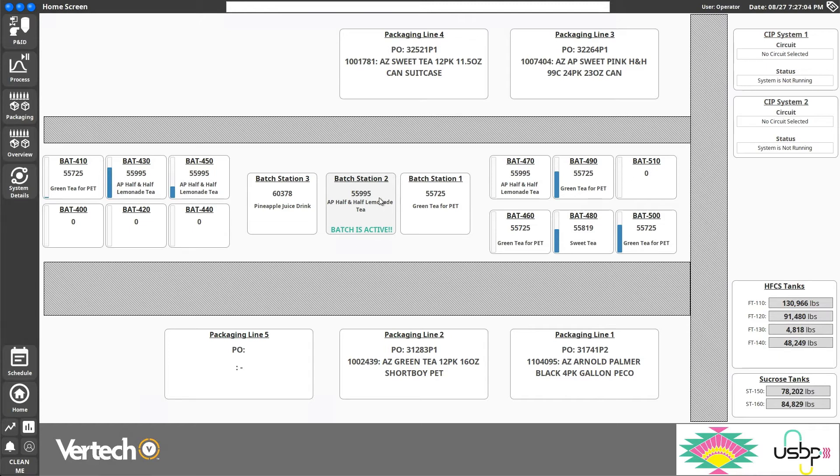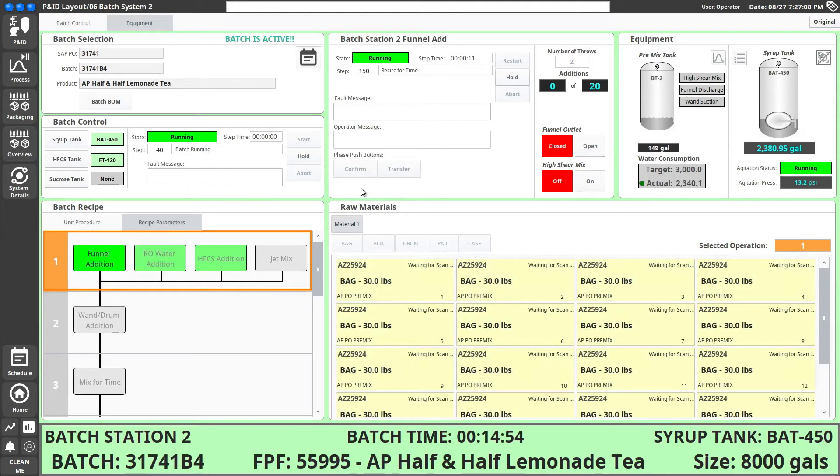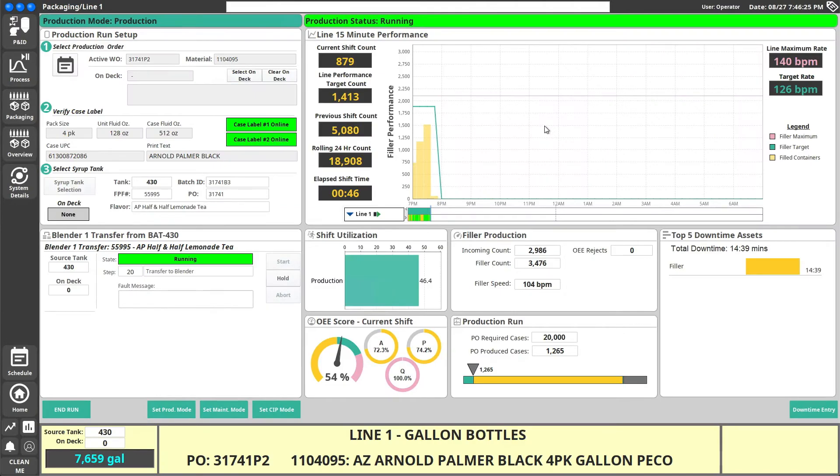We can see on Batch Station 2 we have a batch active. Looking at this batch screen, we'll see a number of control elements. At the top we have our batch selections — batching is all derived from SAP work orders. SAP production orders come in through our MES layer; our MES layer generates batch work orders using the SAP OEE 2.0 module. Packaging line one is currently operating, and we have some case label information that we control.